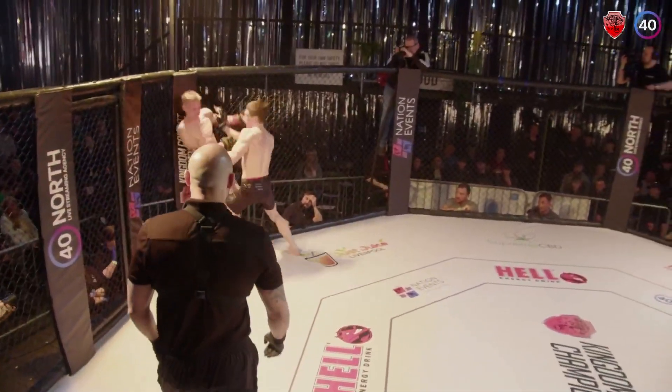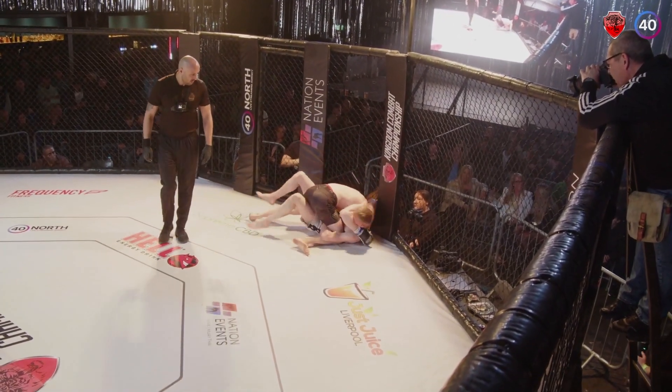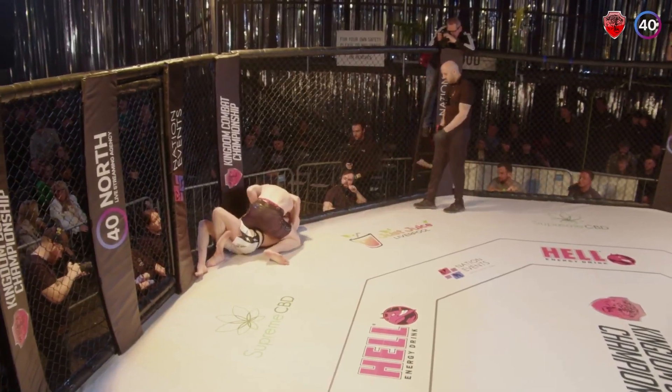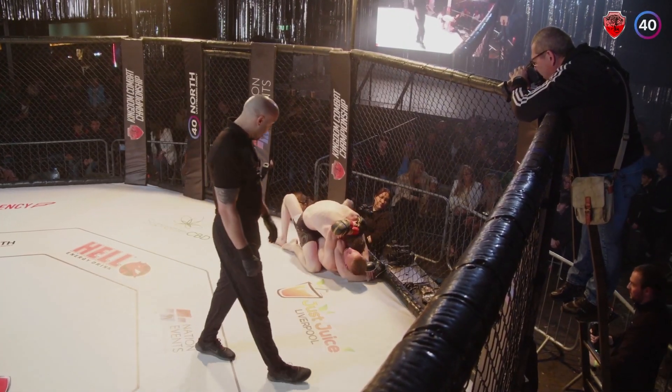Basner taking centre cage, big double leg off the cage. He needs to push his hips in — he's got that half guard, brilliant position to strike from. He's looking to keep composing, maybe take a mount. Yes, he's secured mount, he's got those hooks in underneath.